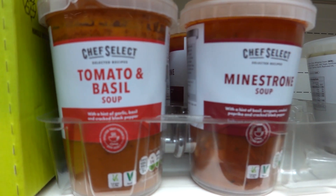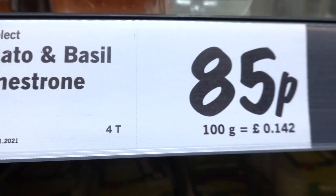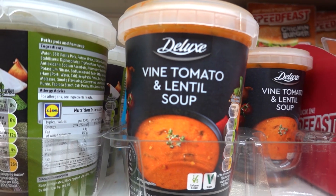These two soups are vegan - tomato and basil and minestrone. They've got the vegan symbol on, so nice and easy to see. 85p. There's a tomato and lentil soup which is vegan as well.